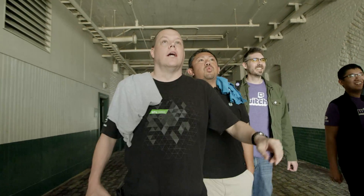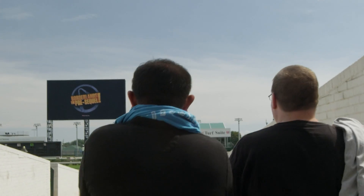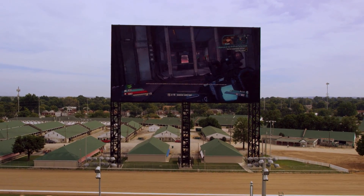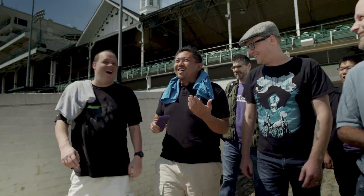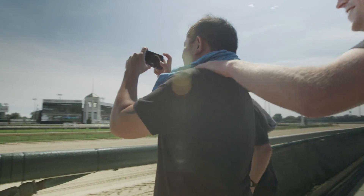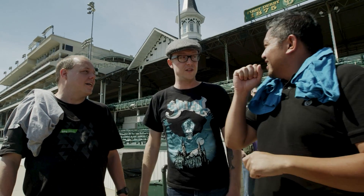So you guys are looking at the biggest 4K screen in the entire world. Oh, it's just 4K. Oh my God. We're going to be playing Borderlands the Pre-Sequel today and we're going to be setting a world record. What? That is some crazy stuff. The record is basically the biggest gaming competition on the biggest 4K screen, and the winner gets a system with the GTX 980 in it. And the loser — well, if you can call it that — gets to take home a GTX 980 as well. So you guys are both getting 980s. Oh my God.